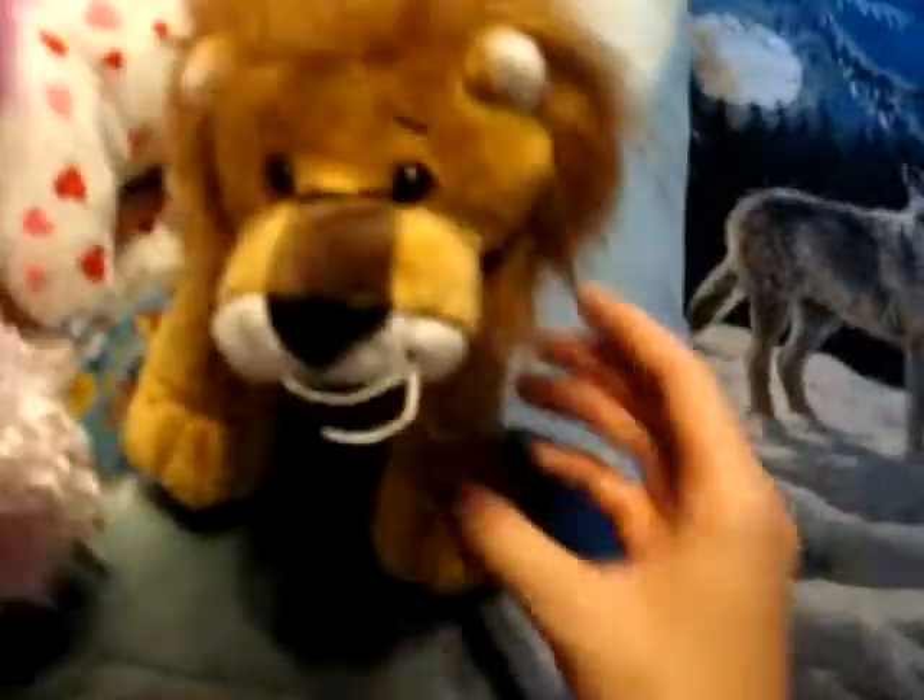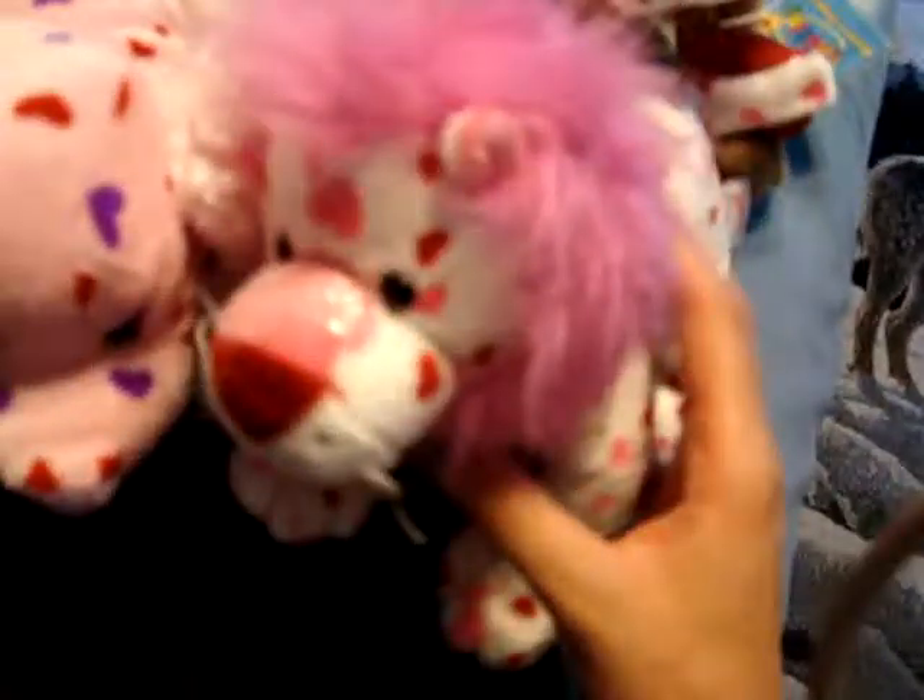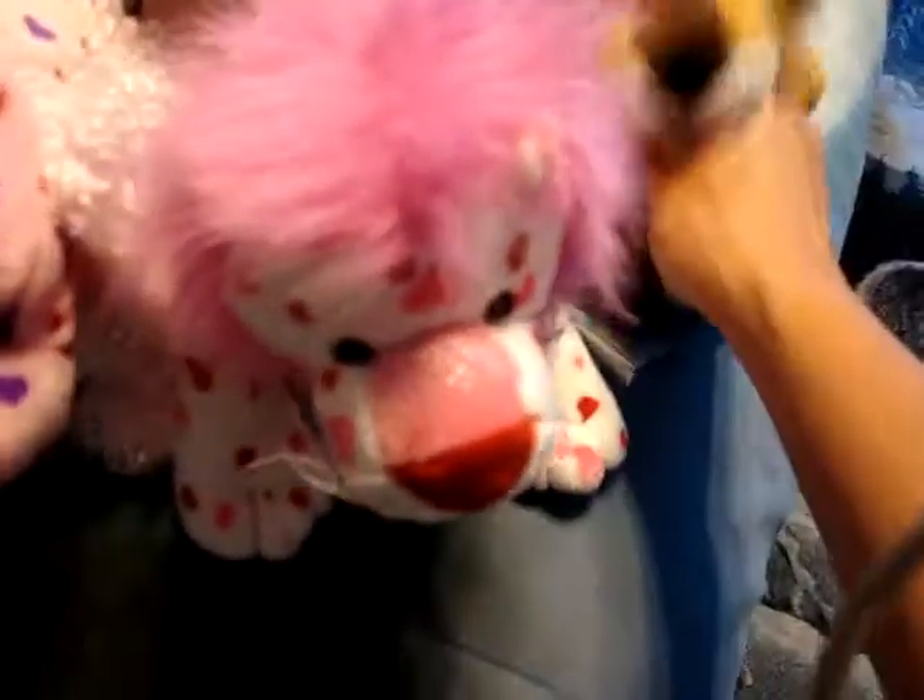This is Tao. He's the caramel lion. This is Fervor. He's the love lion. He's really cute. They both look a lot alike, so I had to get both of them.